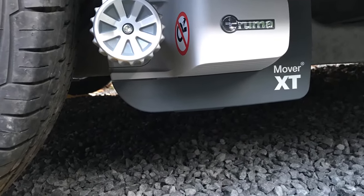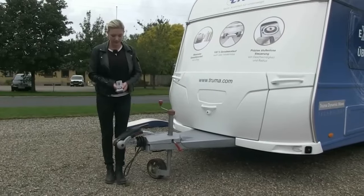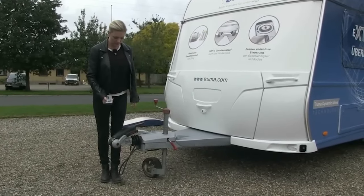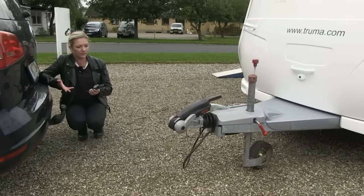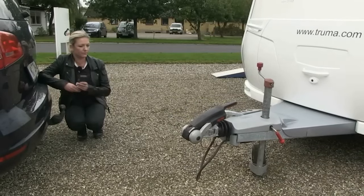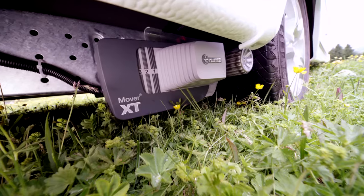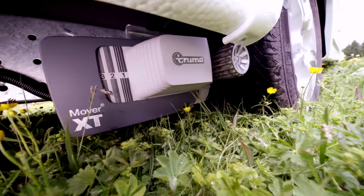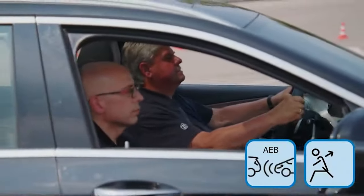With a maximum weight advantage of 20 kilograms, it's both powerful and efficient. Operating the Truma Mover XT is a breeze thanks to its intuitive remote control, allowing precise speed and direction adjustments with ease. Coupling to the towing vehicle is achieved with millimeter precision, ensuring a seamless connection every time.